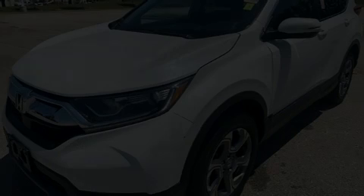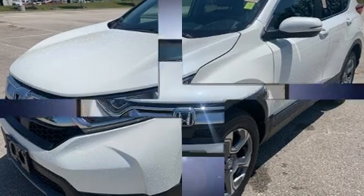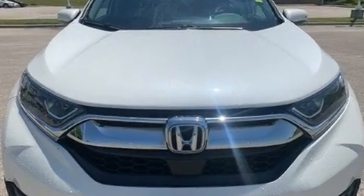Take command of the road in the 2018 Honda CR-V. With fewer than 35,000 miles on the odometer, this four-door sport utility vehicle prioritizes comfort, safety, and convenience.